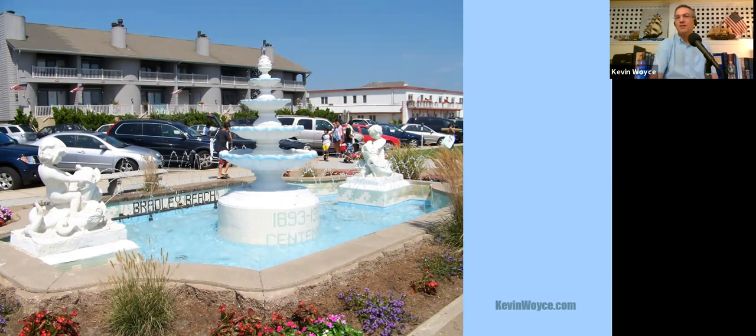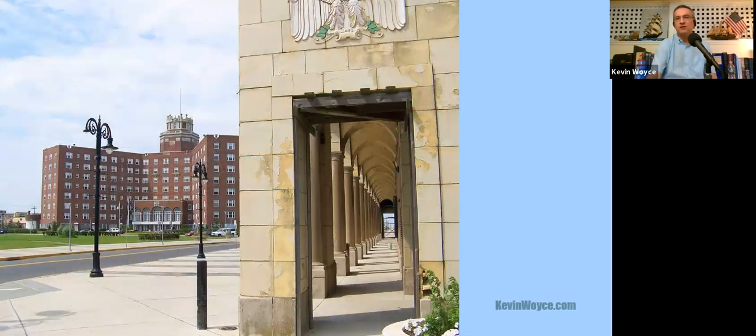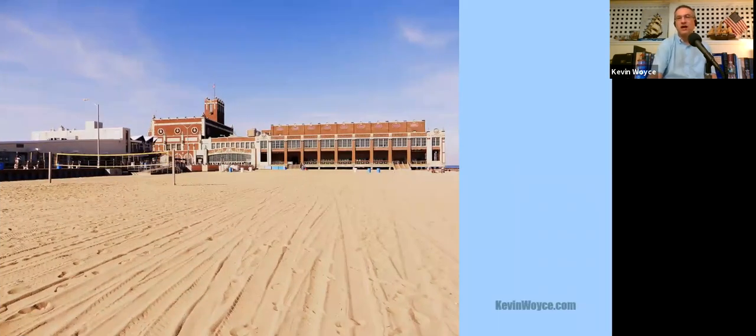You won't find many traces of the towns as Bradley set them up. Like many shore resorts, Asbury Park had a building boom in the Roaring Twenties. The eight-story Berkeley Carteret Hotel opened in 1924, named after the first owners of New Jersey and designed by the New York firm of Warren and Wetmore, best known for designing Grand Central Terminal. They also designed the Paramount Theater and Convention Hall complex straddling the boardwalk, which opened near the end of the 1920s and has recently been restored with new shops, restaurants, and outdoor dining areas.